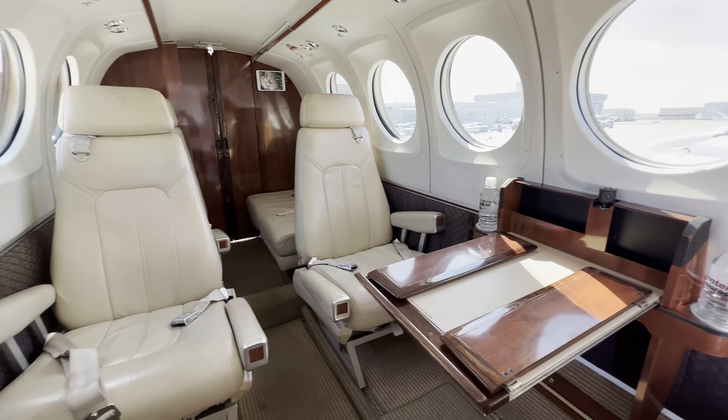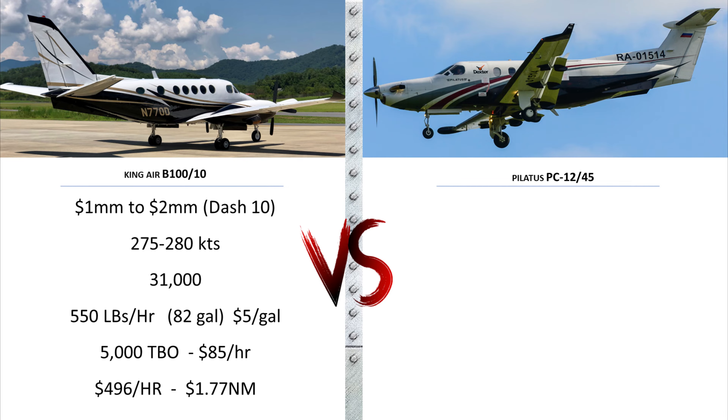Let's look at the numbers for the King Air B100-10. You can buy a used one for about $1 to $2 million. They're fast — 275 to 280 knots. The maximum operating altitude is 31,000 feet, although most operators fly in the mid-20s. You burn about 82 gallons an hour for both engines, and your engine maintenance reserve is about $85 per hour for both engines, thanks to the particularly long TBO — time between overhaul — of 5,000 hours.